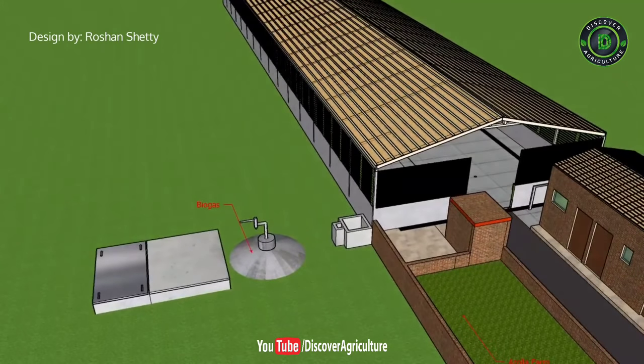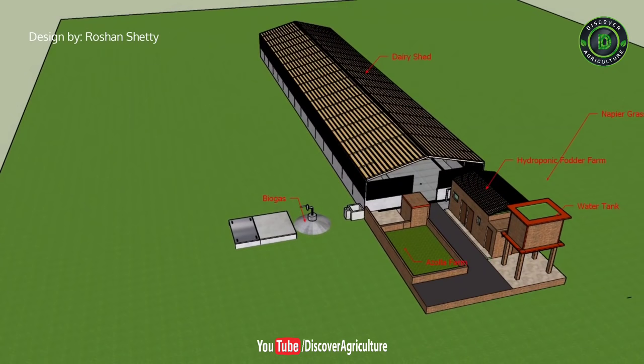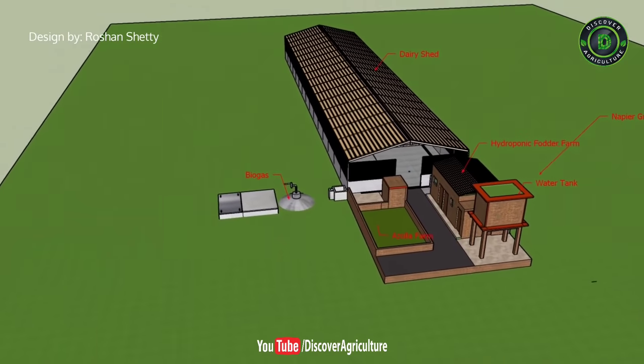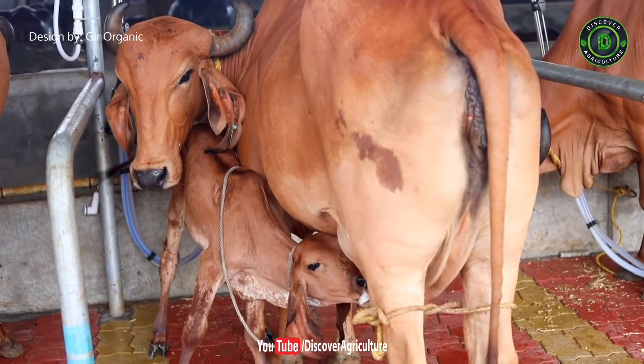If you adopt this technology, zero waste is produced from your entire farm, zero emission comes out of your farm, and your farm is completely self-sustainable. We have made separate videos on each concept discussed here — go through our channel to learn more on each concept.